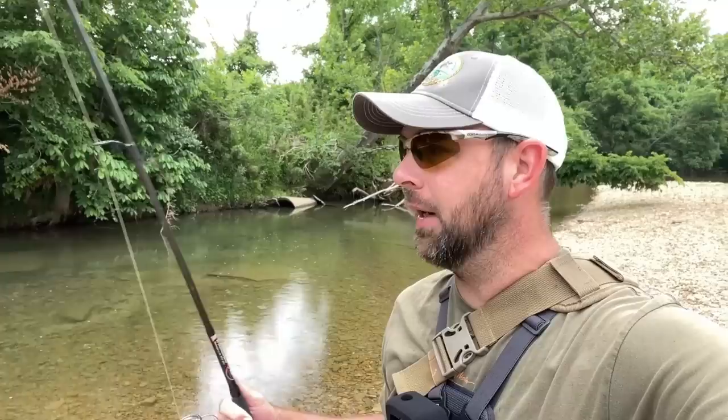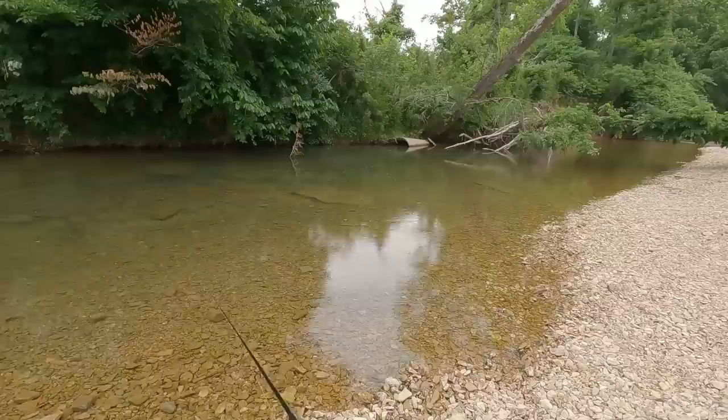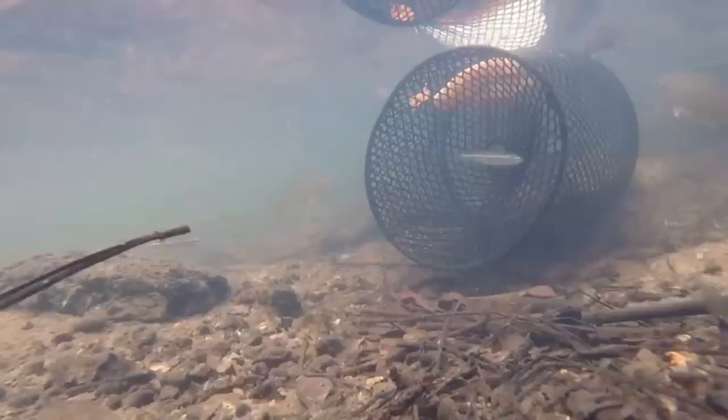Hello everybody, welcome back to another creek fishing adventure. You can see behind me this is one of those beautiful creeks that Tennessee has, a little ways from my house. Got here and it started to rain a little bit, but the water is very low which means it's going to be really clear. My goal was to try fishing topwater — I have a little baby Zara Spook. It's cloudy, that's the only one I have with me. We'll probably go through a few different lures and hopefully this creek didn't get pounded too much over the weekend. People fish these areas a lot especially when it's hot in the summertime, so hopefully I can get here and get some fish. Really cool place.